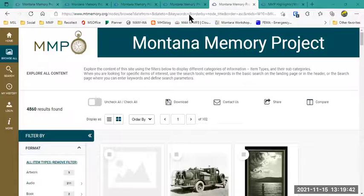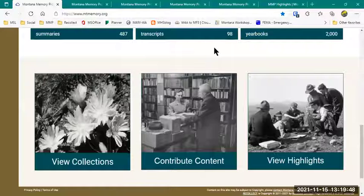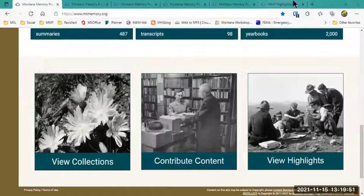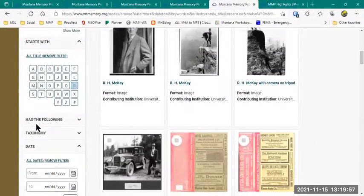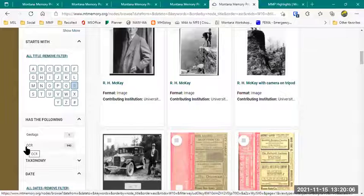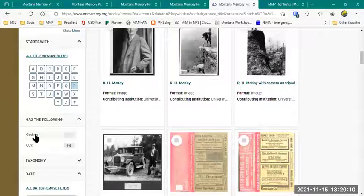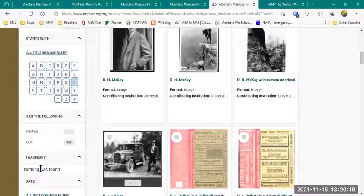Mary Drew has a question about the 'Has the Following' facet. Right now there are just two options in there: Geotags or OCR. 'Has an OCR record' means it has optical character recognition, which we'll come back to. Or a Geotag, meaning it's been geotagged to show where it's from — we don't have as many of those as I'd like yet. I have also not yet set up any taxonomies — those are things we'll circle back to after the migration is complete to fill this out and have better searching options.